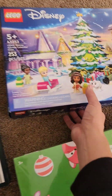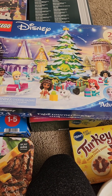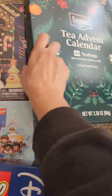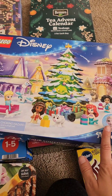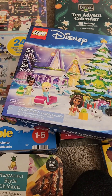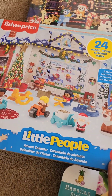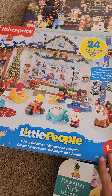Most of these were between twenty to thirty dollars. The only exception is the tea one, which was under ten dollars since it's just tea. This one is Disney Legos — I think my daughter will like this; it has all the Disney characters and she'll definitely play with that. I also got her Little People since she loves playing with Little People — she's very creative, so I think she'll like this one as well.